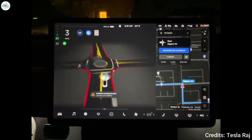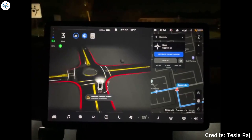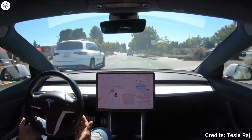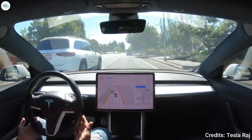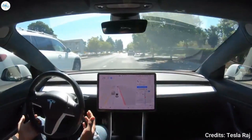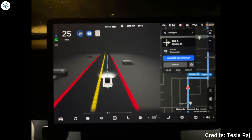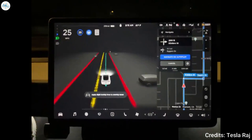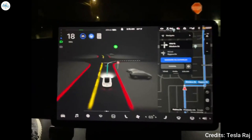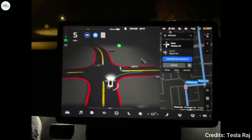Performance-wise, a number of FSD beta testers have mentioned that their vehicles now behave like a more experienced driver than before. Tesla Raj, whose Model 3 has been in the FSD beta program since October 2020, noted after an initial drive that his vehicle's advanced driver assist system feels better and more solid. Intersections and roundabouts were handled very smoothly as well. That being said, some testers also mentioned that FSD beta 10's highway performance still felt very similar to navigate on autopilot.